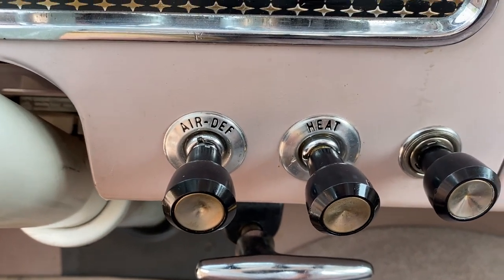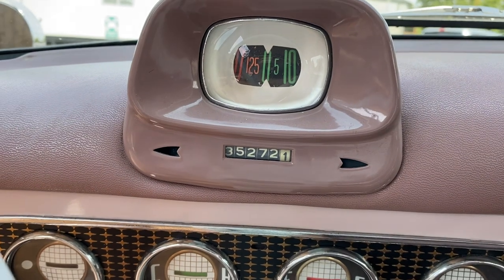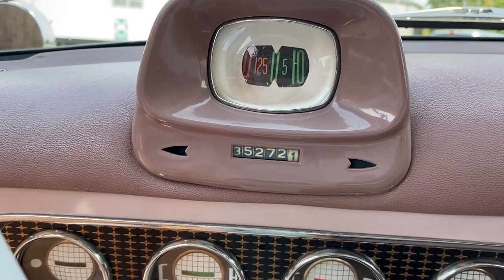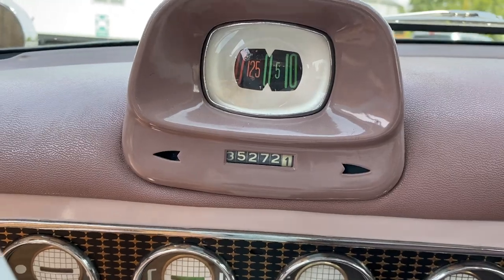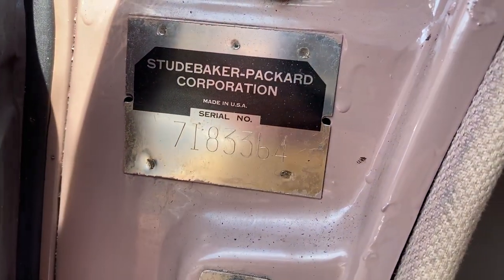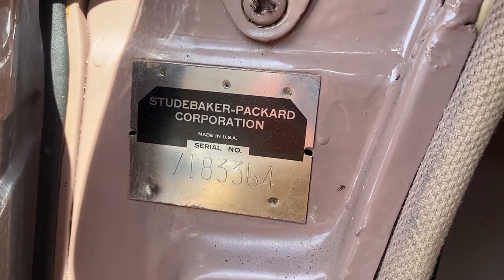Are you ready to see the mileage? Look at this, right in front of you. There's your serial number right there for those people that need to do their tracking and research.